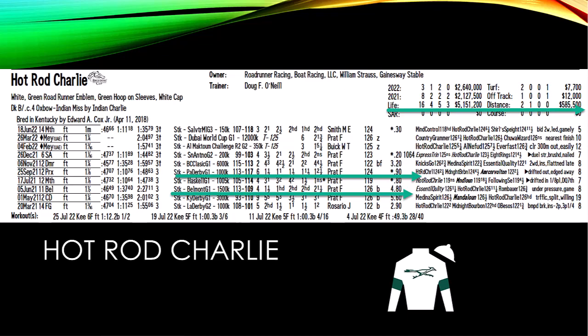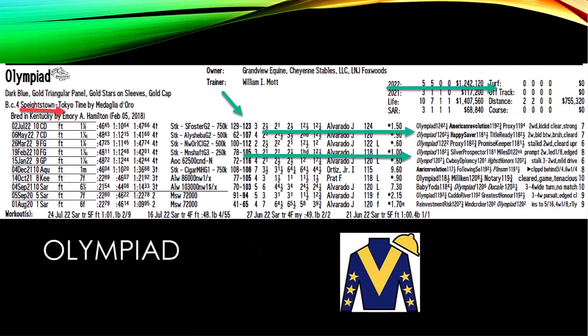The third of the big three is Olympiad. He comes in five for five in 2022, seven for ten lifetime. He won the Stephen Foster, the Al Sheba, and the New Orleans Classic. He's by Speightstown, so a mile and a quarter I'm not sure he can get, but a mile and an eighth should be in his wheelhouse. He has the pace figures if he wants to use that speed early against Life is Good.